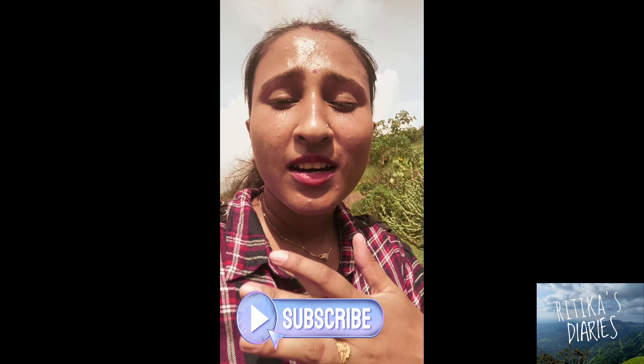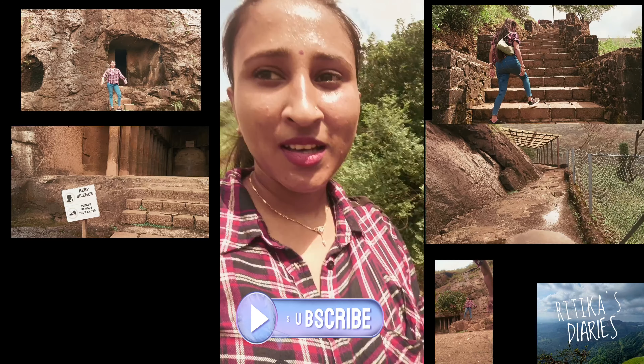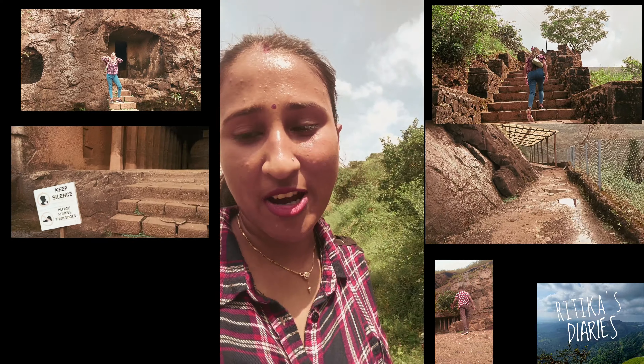Hi guys, so I'm walking the stairs going to Bhaja Caves. It's very exhausting. This is our second trek.